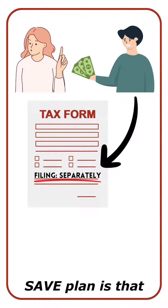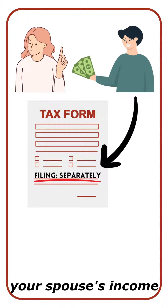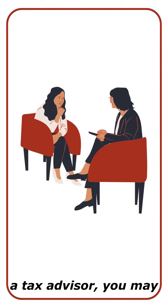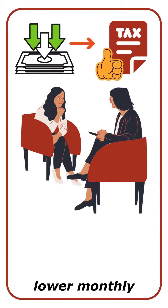Another notable feature of the SAVE plan is that you're able to exclude your spouse's income from the income exemption calculation, as long as you file your taxes separately. With the guidance of a tax advisor, you may be able to plan for a lower monthly payment without a significant impact on your tax situation.